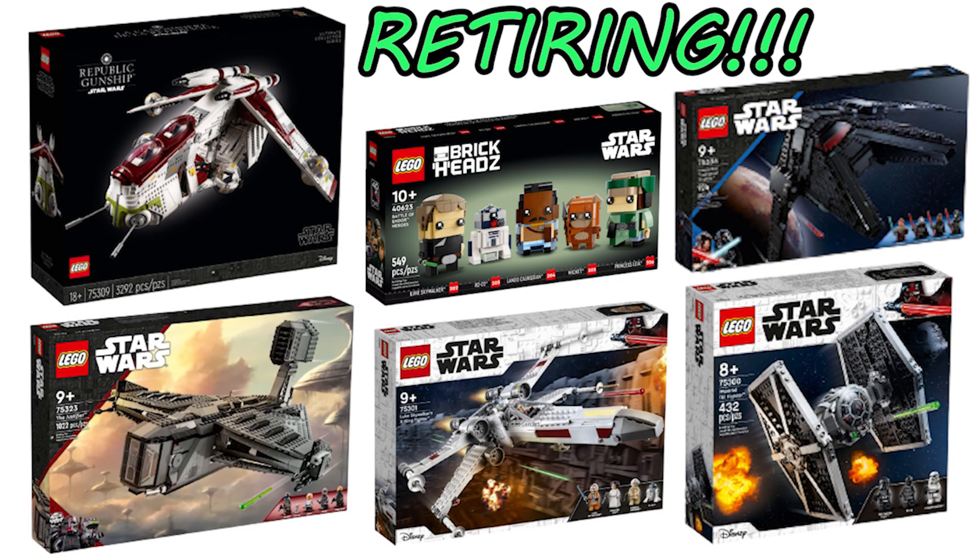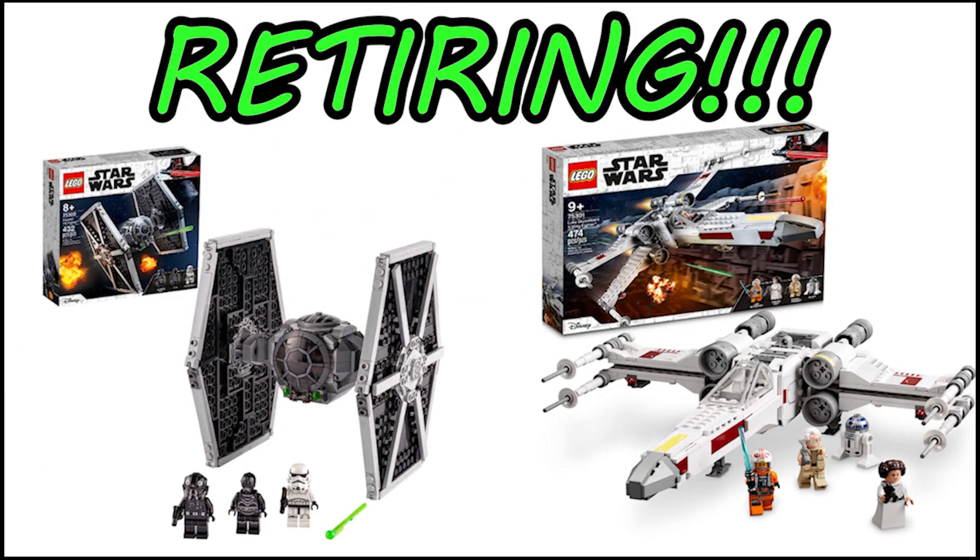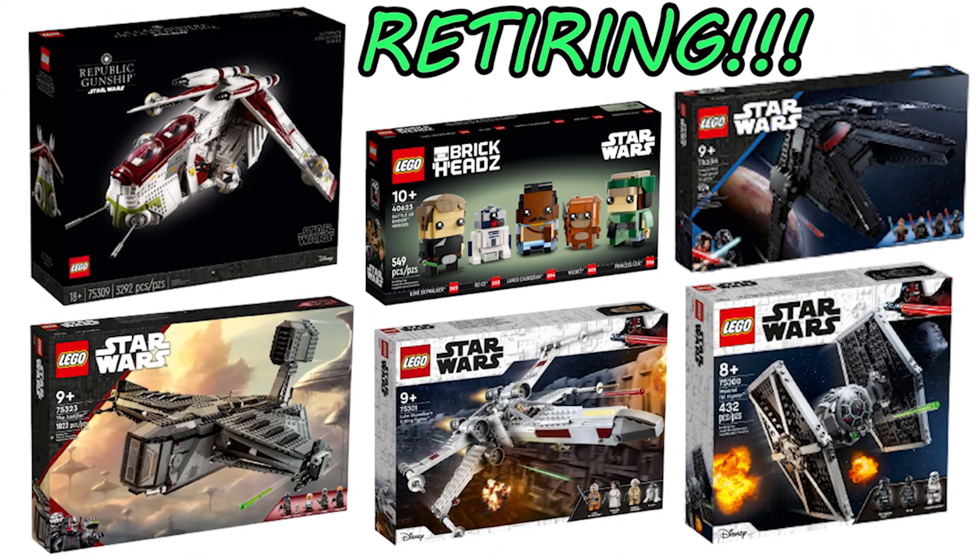Hello everybody, it's me the LEGO Dude and in today's video I will be talking about every LEGO Star Wars set which is going to be retiring in 2023. I already made a video about this almost 2 months ago, but since then there's been a lot of updates so I'm making this video now which has a completely up to date list.